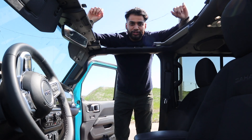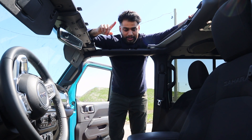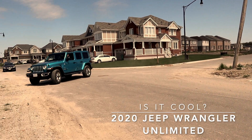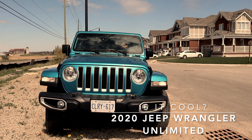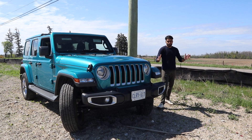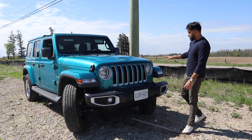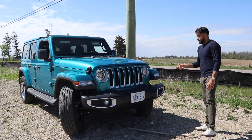2020 Jeep Wrangler JL Unlimited 4-door version, Sahara trim. Hey guys, welcome to Auto 101. Look at what we're reviewing today — a 2020 Jeep Wrangler 4-door, which is the Unlimited model in Sahara trim.